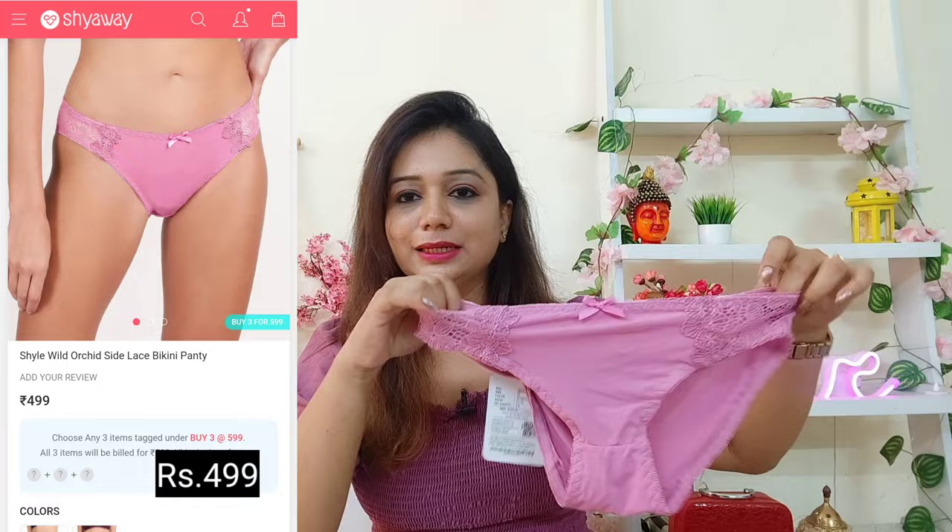When shopping on Shyaway, I don't forget to buy panties. I seriously love their category. I bought three panties — they were in an offer where if you buy three, you get them for a great price. The first one is a pink color panty — it is so stretchable. I chose medium size. It has a nice satin material with lace work. You'll also get cotton panties for daily wear on Shyaway.